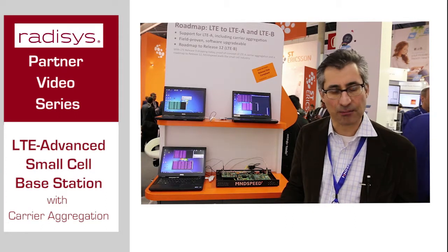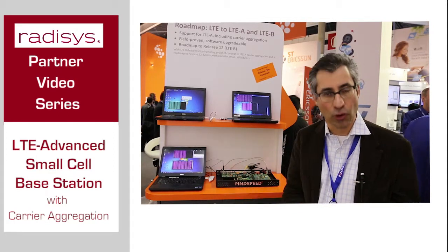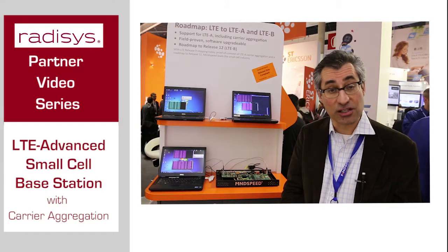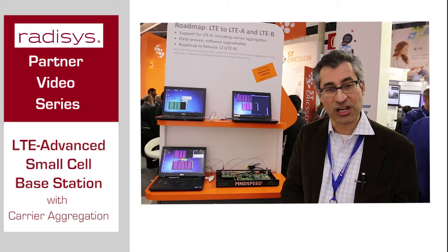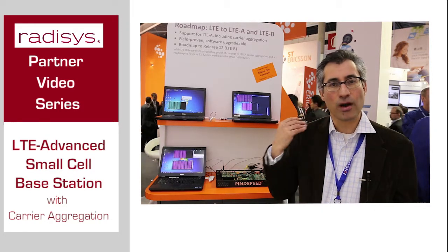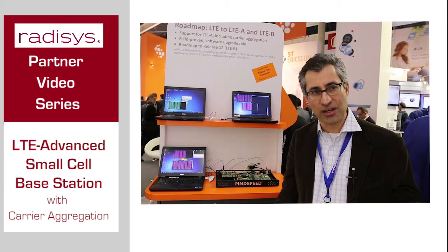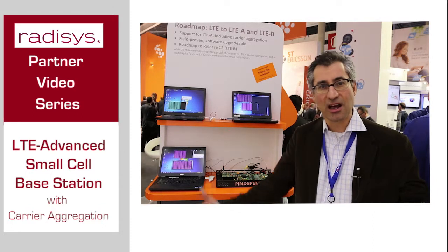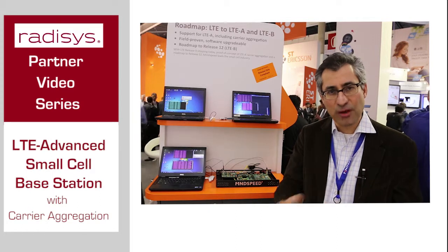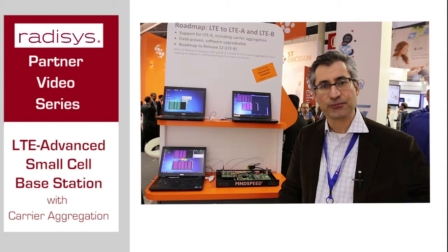For example, you might launch with two different channels of LTE and get all those advantages. Or, since we can support dual-mode 3G and LTE on the same chip, you deploy your base station with one radio running LTE at one frequency and a separate radio running 3G at a different frequency — a dual-mode base band.